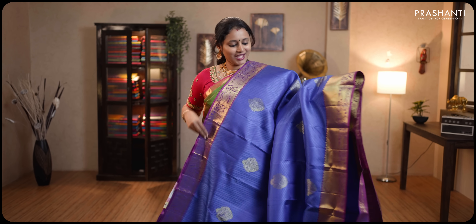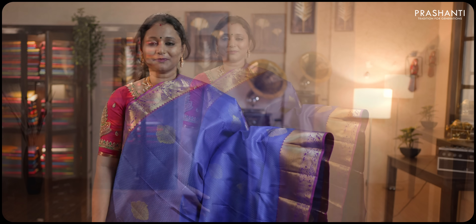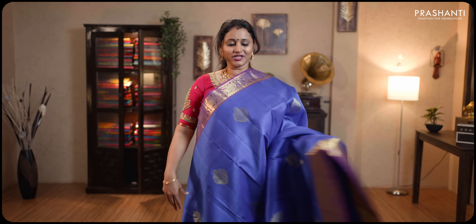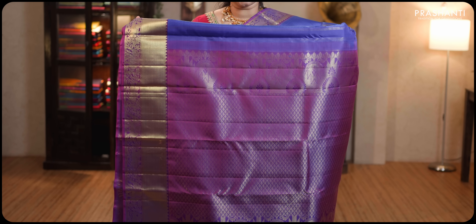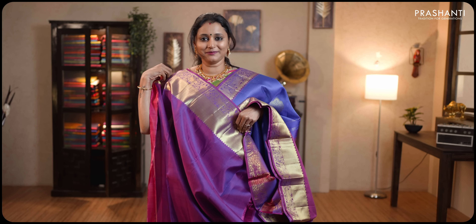Blue and magenta — one more stunning saree with rich Kanjivaram borders on either sides. Self-embossed pattern along with floral zari woven buttas running throughout the body. Contrast rich zari woven pallu. This has got a plain blouse in magenta. Priced at ₹14,990.